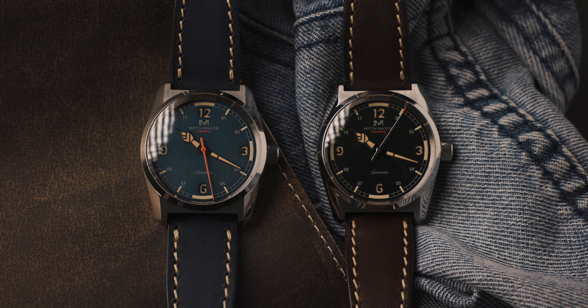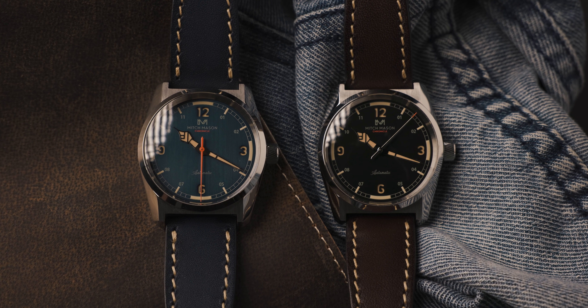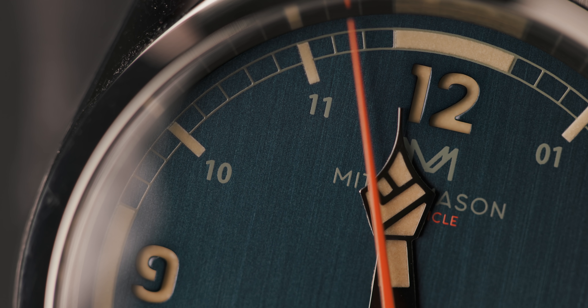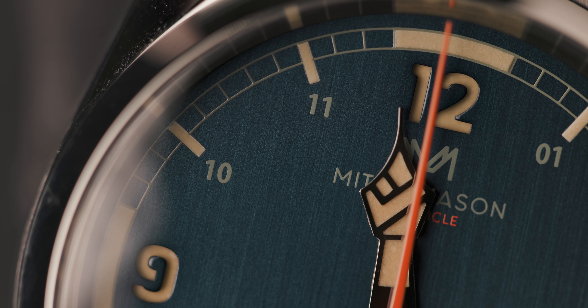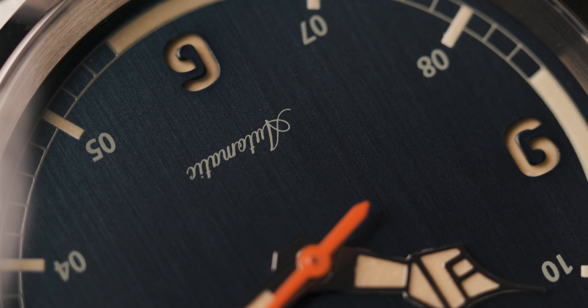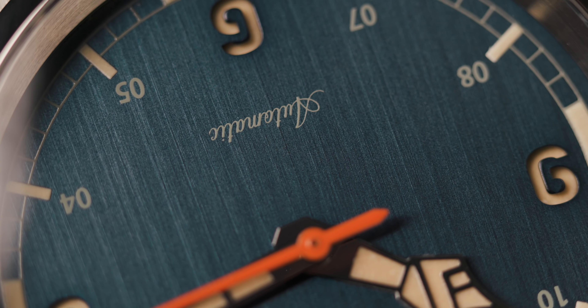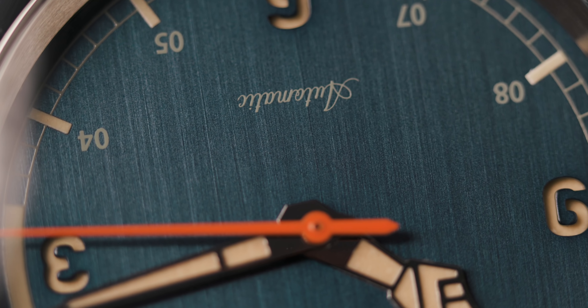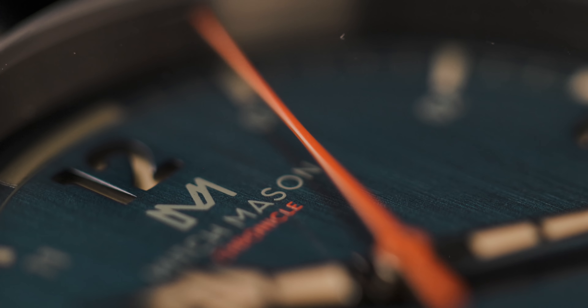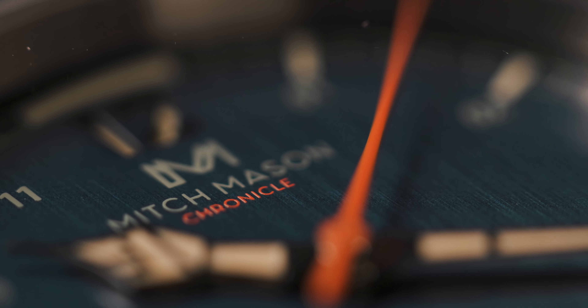The movement inside this prototype is the Sellita SW200-1, but the production models will house the Miyota 9039. It's a decent movement that beats at 28,800 bph, hacking, handwinding, 42-hour power reserve, and time only - so no date. That allows the dial to maintain its symmetry. Speaking of the dial, it has this metallic vertical brushed finish, a lot easier to see on the blue version, especially when it hits the light. But otherwise it looks matte.